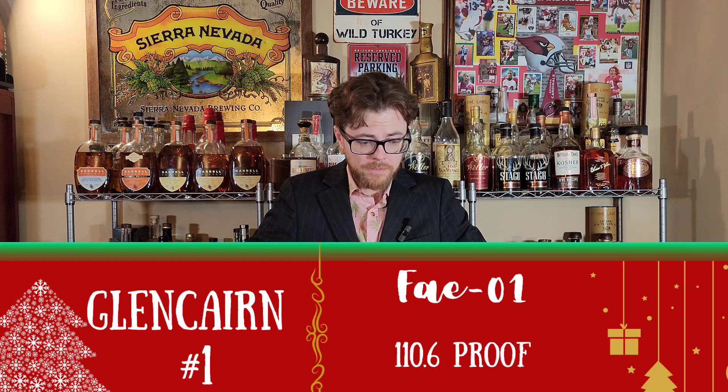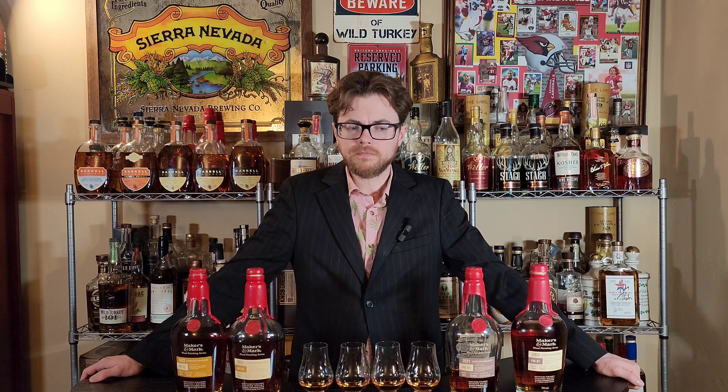Incredible mouthfeel on that one. But hot — that one tastes hot. Sweet. Brown sugar. Vanilla. Caramel sweetness. No cherry on that one, at least not yet. Sometimes I pick up different notes when I go through a second time.